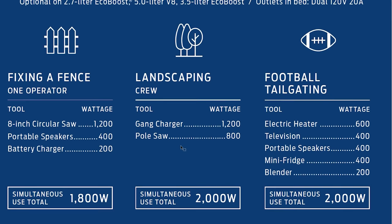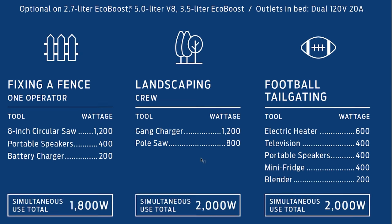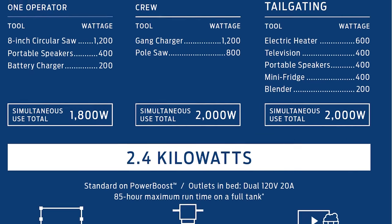A landscaping crew can run a gang charger for charging DeWalt batteries, plus a pole saw — that's around 2,000 watts. For football tailgating you can run an electric heater, television, portable speakers, mini-fridge, and blender — that's 2,000 watts as well. If you decide to do all that stuff for tailgating, you can still run the gas engine. Now if you're planning a really big party, keep moving along.